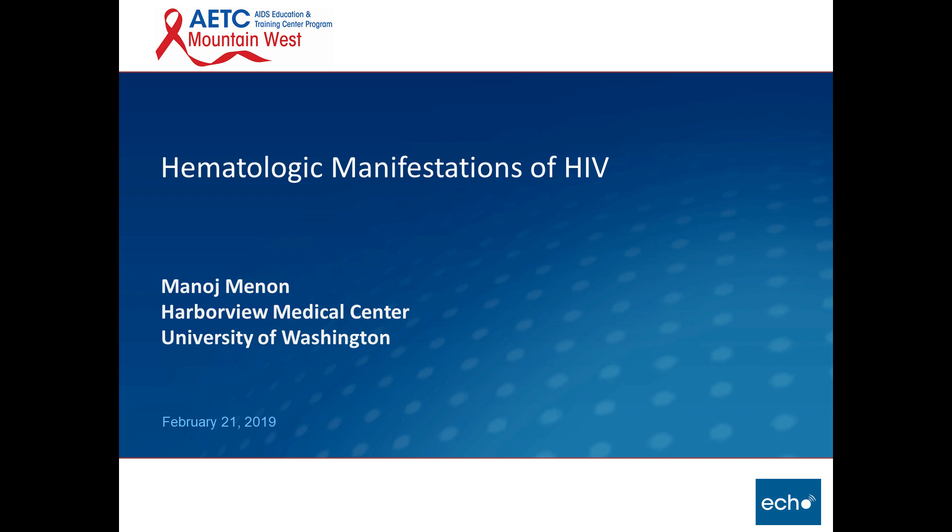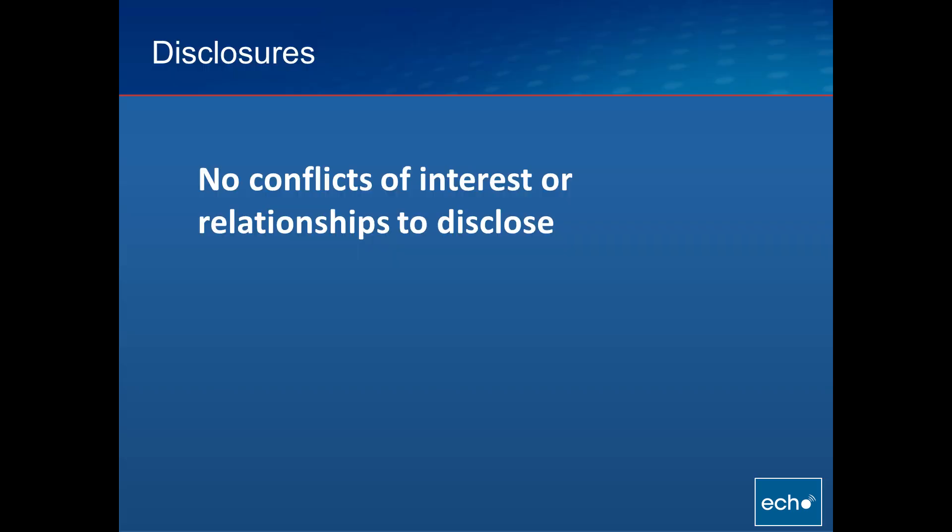Thank you again for having me. We'll talk about hematologic manifestations of HIV, specifically a few of them. There's a plethora of hematologic manifestations of HIV. I do not have any conflicts of interest or relationships to disclose.